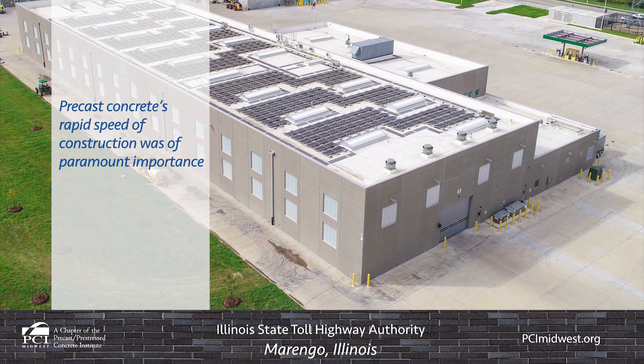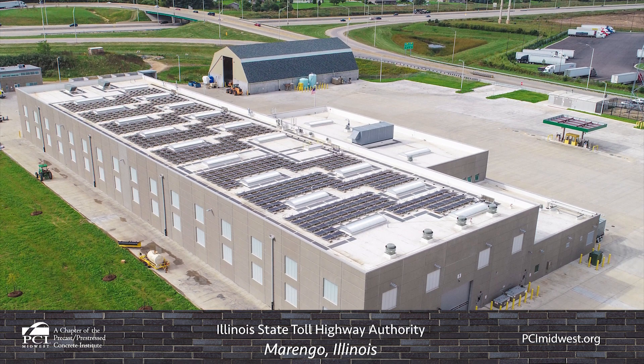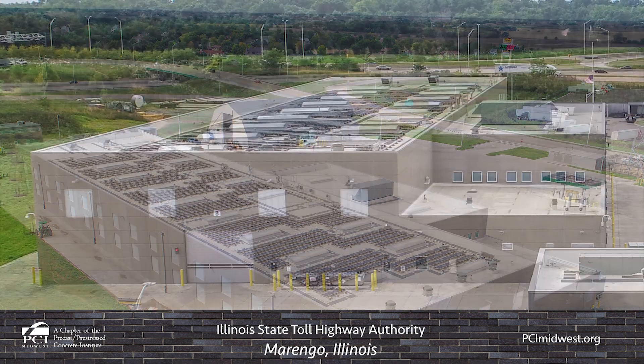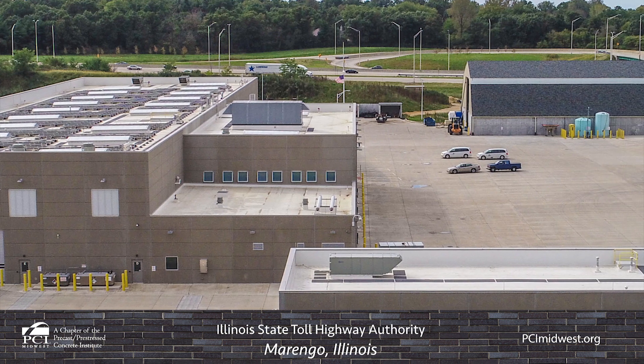Erection of the main building and maintenance area was completed in three weeks. This maintenance facility was originally built in the 1950s. The new $23 million facility is designed to optimize its efficiency to meet expanded system needs, including its office space being used as the area headquarters for Illinois State Police.